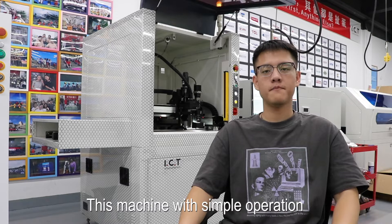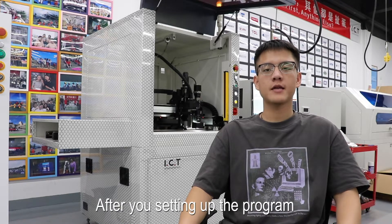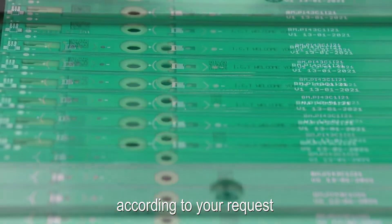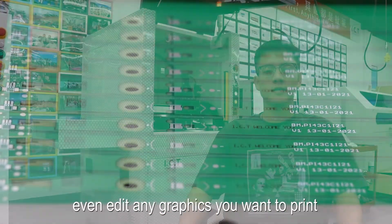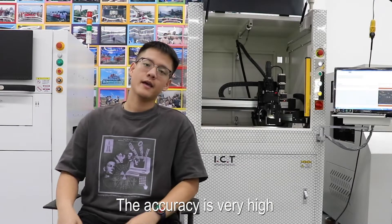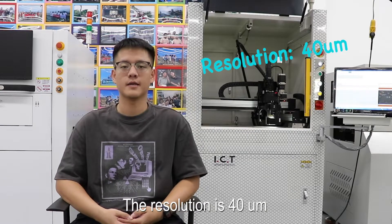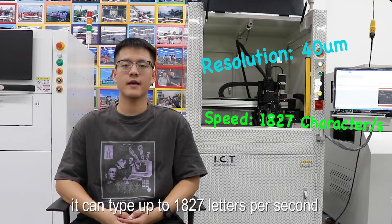This machine has simple operation. After you set up the program, you can print barcodes or QR codes according to your requirements. You can even edit any graphics you want to print. The accuracy is very high — the resolution is 40 microns — and it can print up to 1827 labels per second.